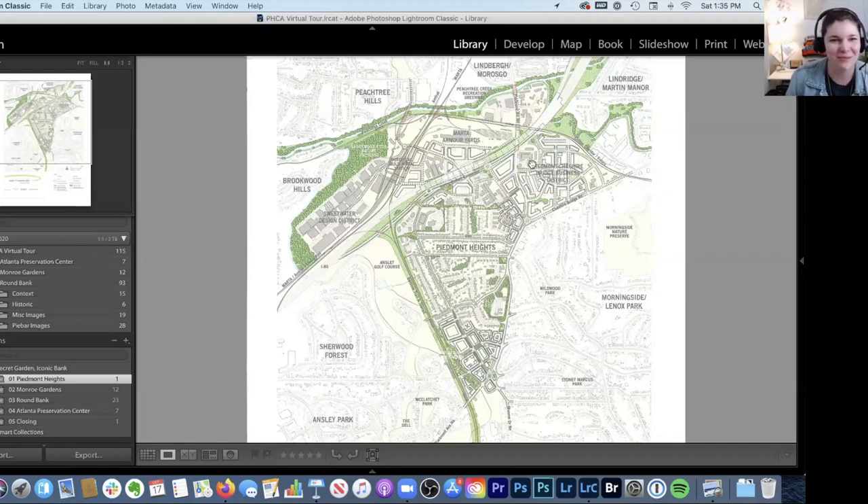I live here in the Lindbridge Martin Manor neighborhood, and we're talking about this area today within Piedmont Heights.